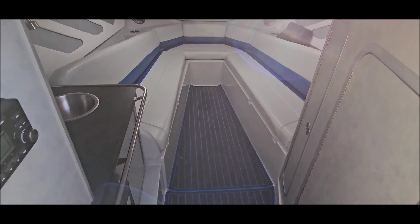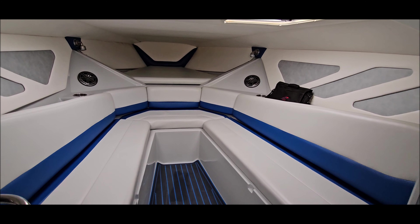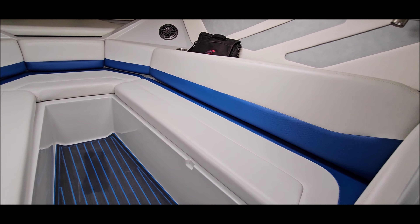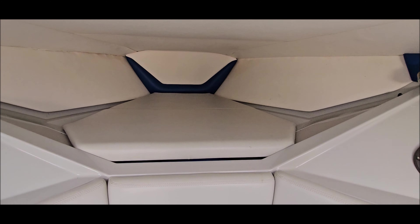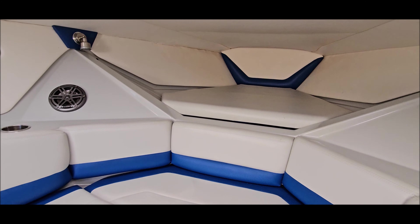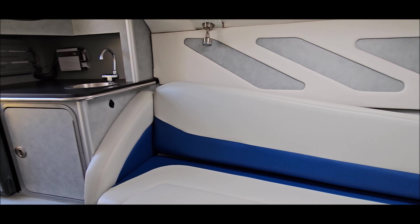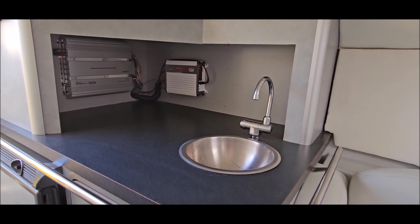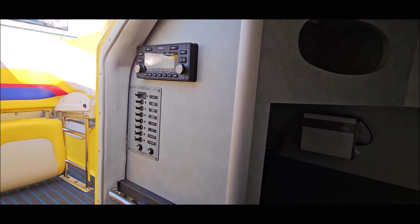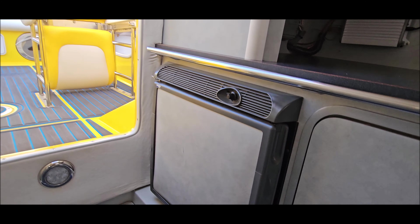Step down into the cutty — got some more of that matching non-slip. Nice salon seating area. You've got your Baja owner's pack, V-berth up front, a countertop with a sink, amps, Clarion marine receiver, and a fridge. This boat also has an enclosed head with a port-a-potty.